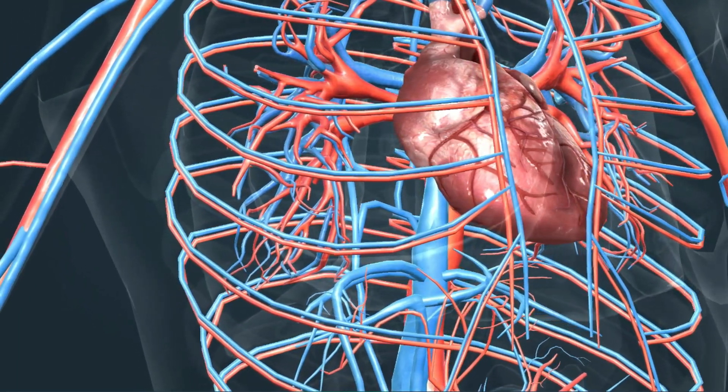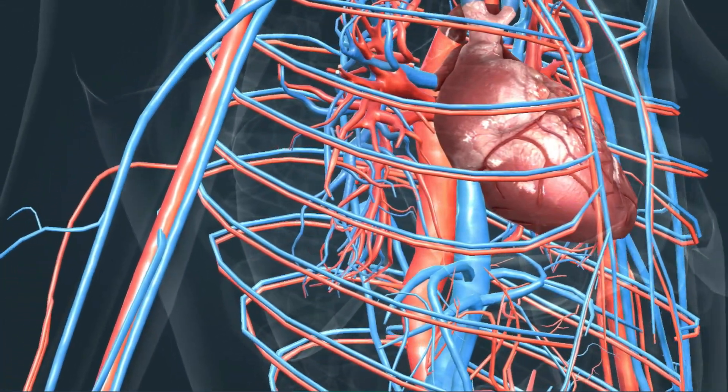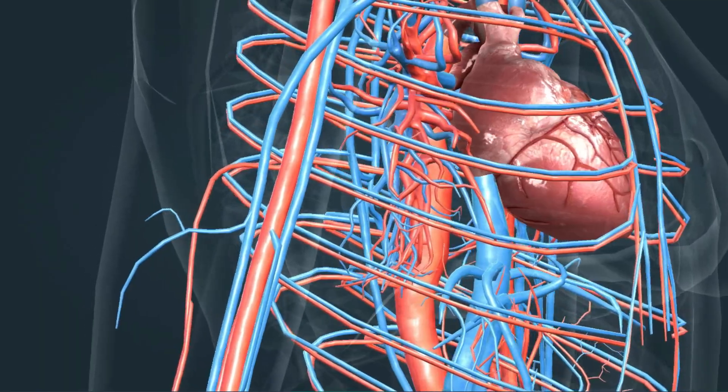The health of our heart and blood vessels can be retained by doing regular exercise, sticking to a healthy low-fat diet, and avoiding smoking.